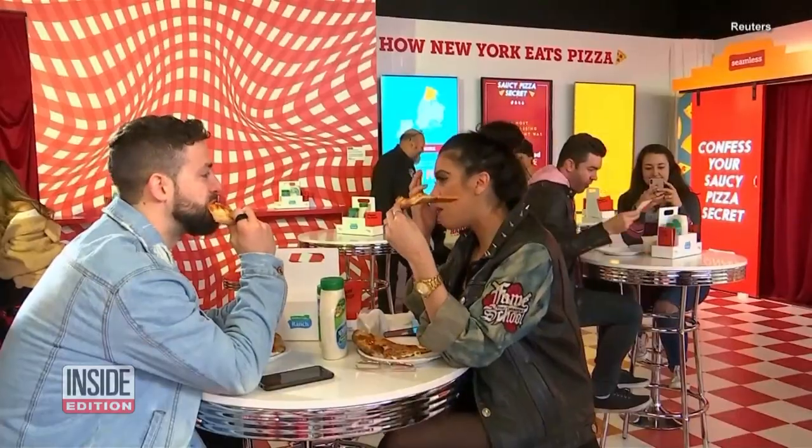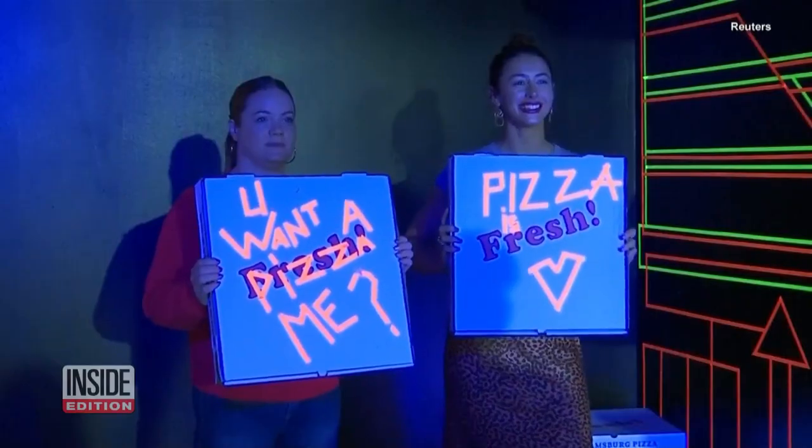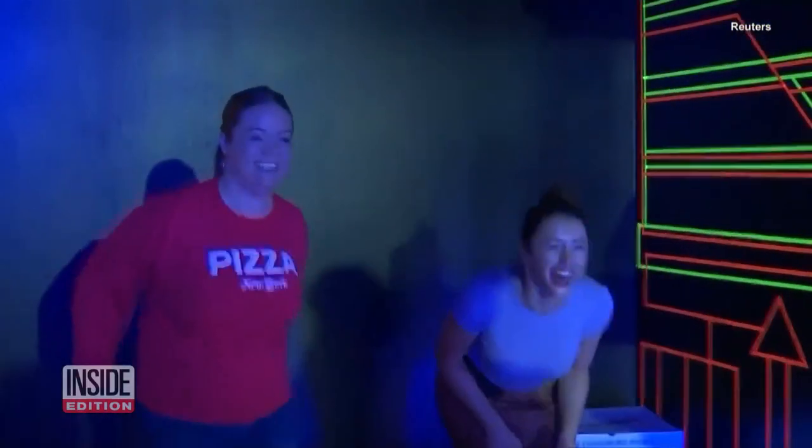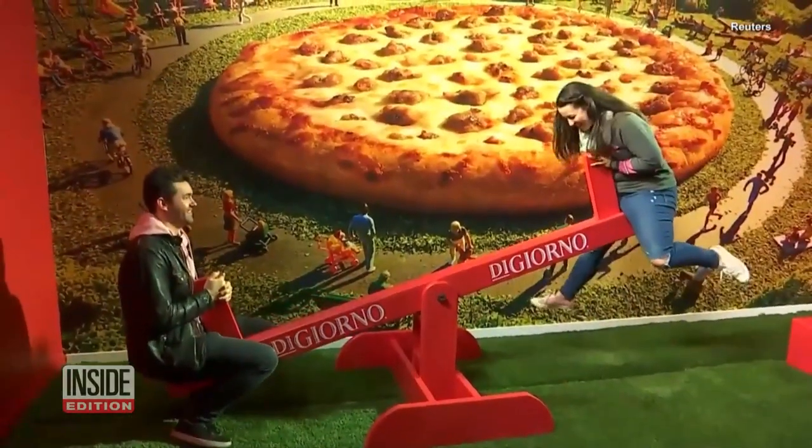You could chow down on a slice or two, but there are also plenty of places to take cool photos. Wander through what's called the Dripping Cheese Room, tour tasteful artwork, and totter on a seesaw.